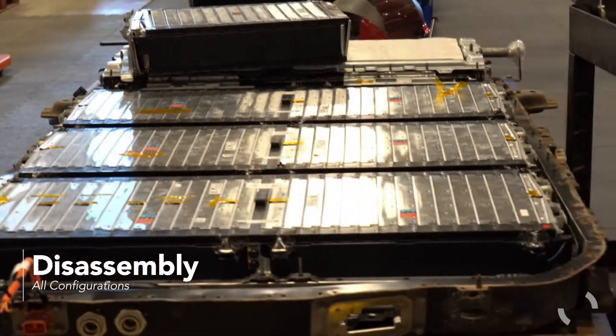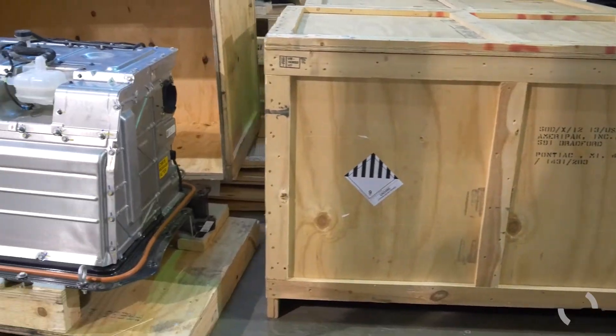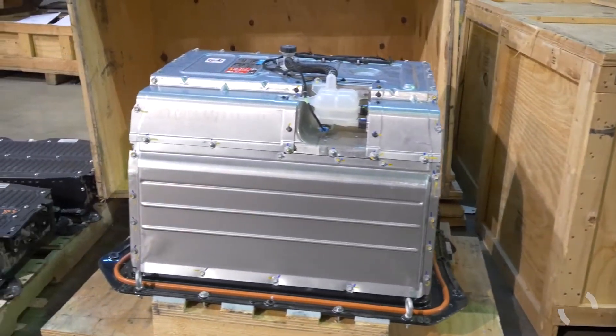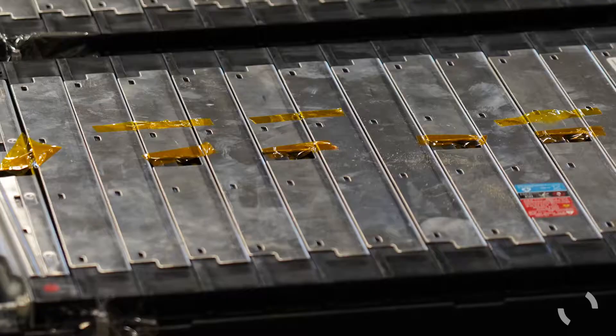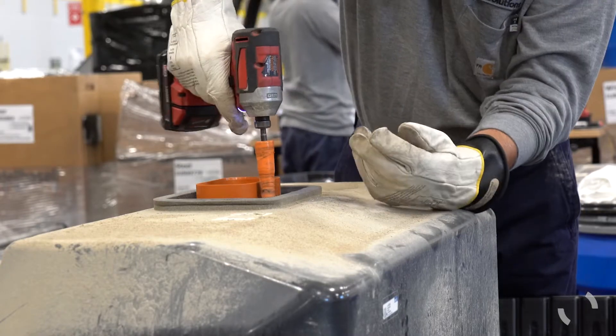In addition to other chemistries, most electric vehicle batteries today are lithium-ion based. Lithium-ion safety considerations make breaking down packs important for post-consumer transport. Depending on the battery's voltage rating, it may need to be discharged before disassembly.